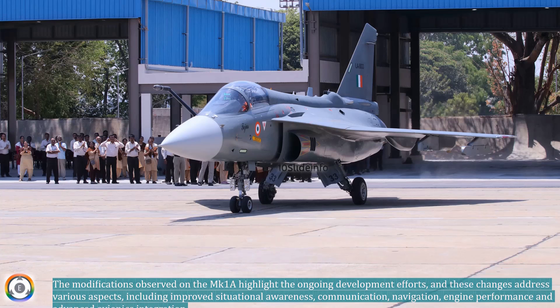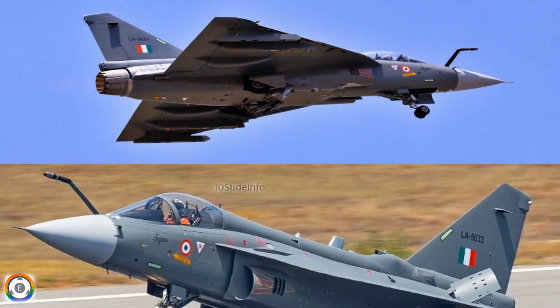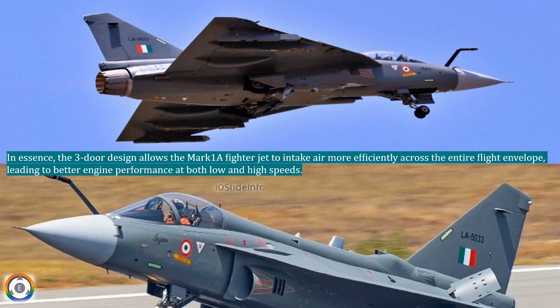In essence, the three-door design allows the Mark 1A fighter jet to intake air more efficiently across the entire flight envelope, leading to better engine performance at both low and high speeds.